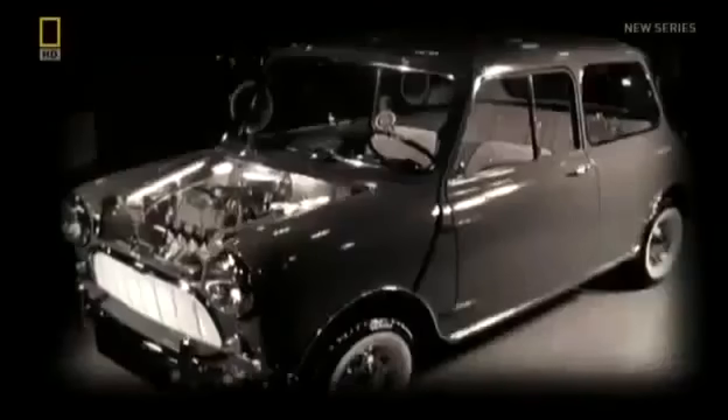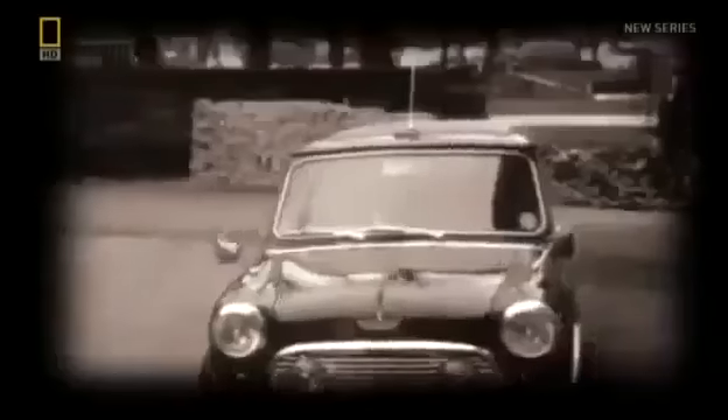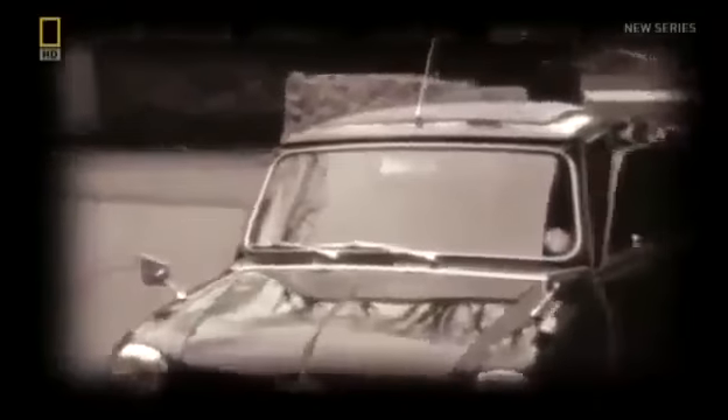First launched in 1959 by the British Motor Corporation, Mini was developed as a response to the austerity of the post-war years. But as it steered into the '60s, it became the car of choice for not only the average man but celebrities alike — Mini came to embody the very spirit of the era.